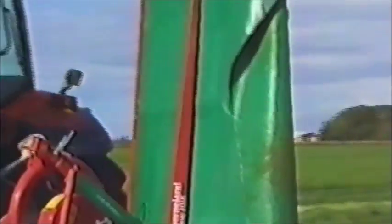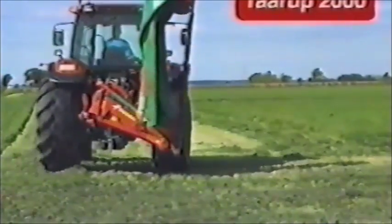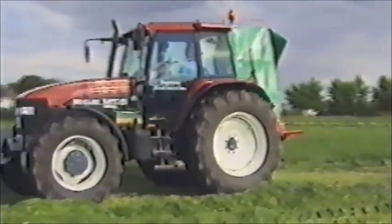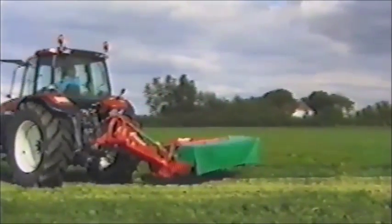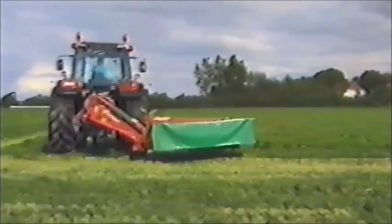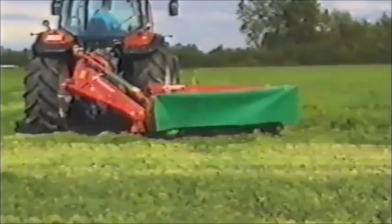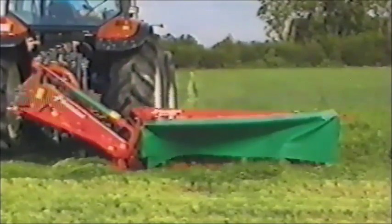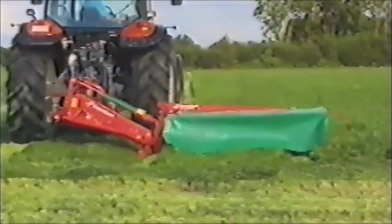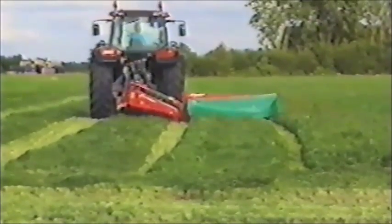Hier kommt ein Scheibenmähwerk der 2000-Serie. Die Arbeitsbreiten reichen von 1,6 bis 2,8 Meter. Für den Transport wird das Mähwerk senkrecht hinter den Schlepper geklappt. Die bewährte Technik dieses Mähwerks sorgt für einen sauberen Schnitt und einen gleichmäßigen Futterschwad.